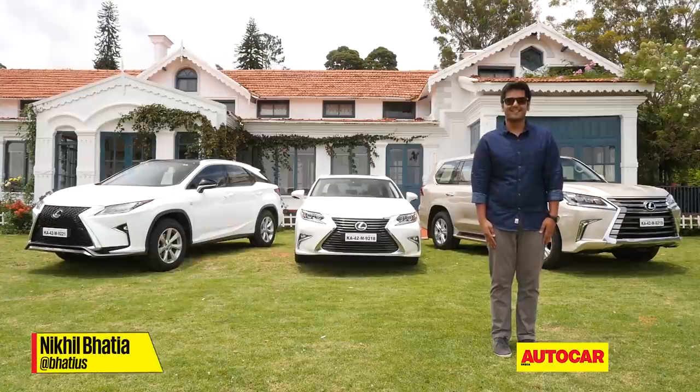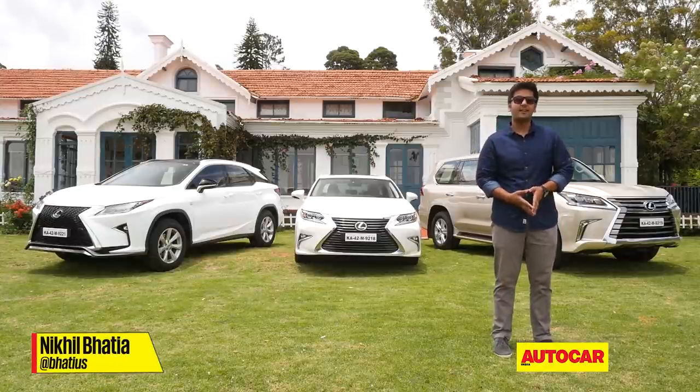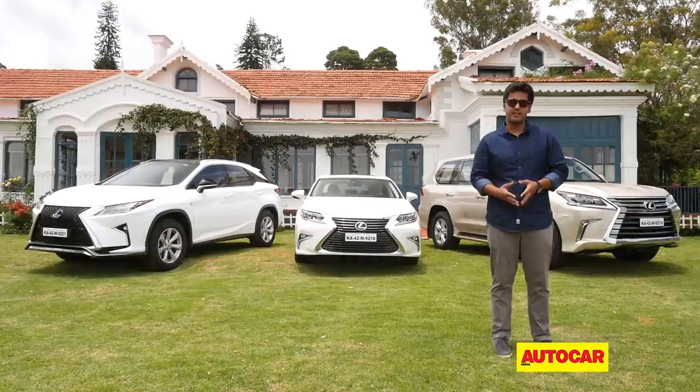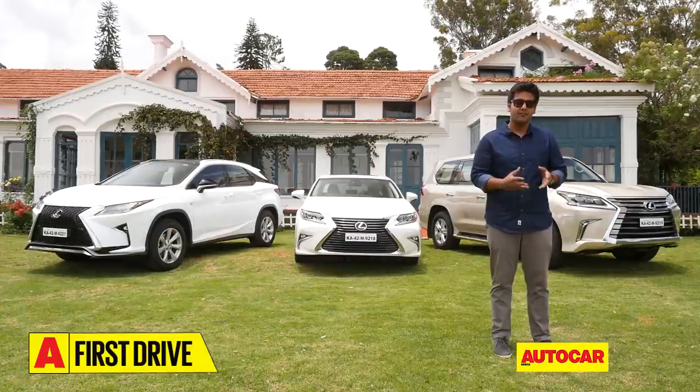Indoe Yokoso Lexus — pardon my Japanese, but welcome to India Lexus. It's been a long long time coming, but Lexus is finally in India. So far luxury always meant something German, something British, or even something Swedish, but Lexus is here and promises to offer a very different take on luxury — something very Japanese.